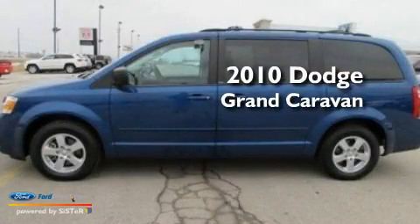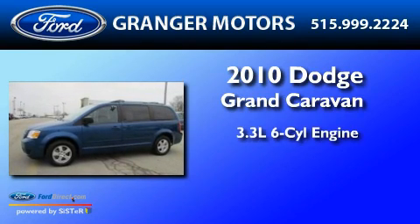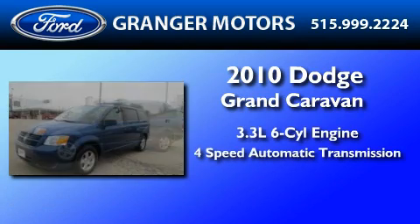This is a 2010 Dodge Grand Caravan. It features a 3.3-liter six-cylinder engine and a four-speed automatic transmission.